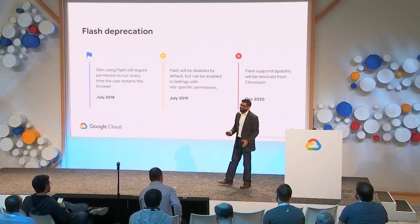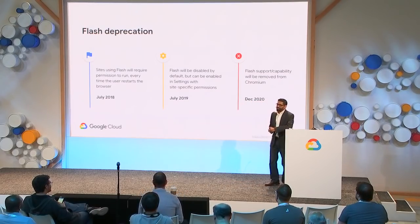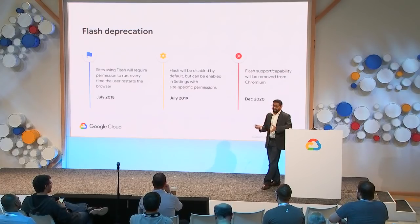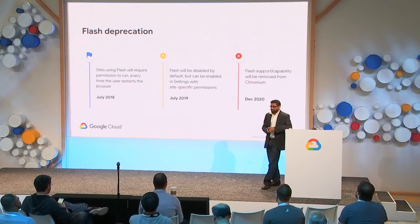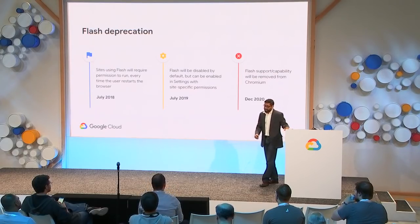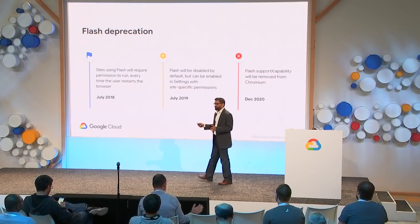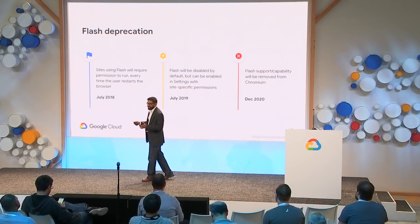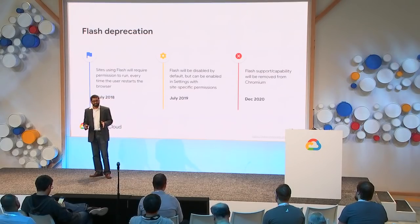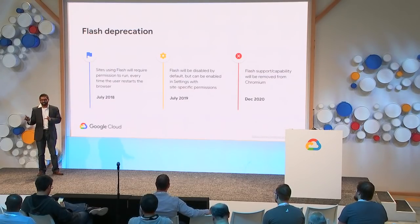No security discussion would be complete without discussing Flash. For the past 20 years, Flash has helped shape the way you play games, browse the web, watch videos, and run applications. But over the last few years, Flash has become less common. Three years ago, 80% of Chrome users visited a Flash website once a day. Now Flash usage is only 6% and continues to decline. Websites are moving to open web technologies such as HTML5 and PWAs, which are faster and more efficient. IT admins, please work with your software vendors to find a migration path away from Flash.